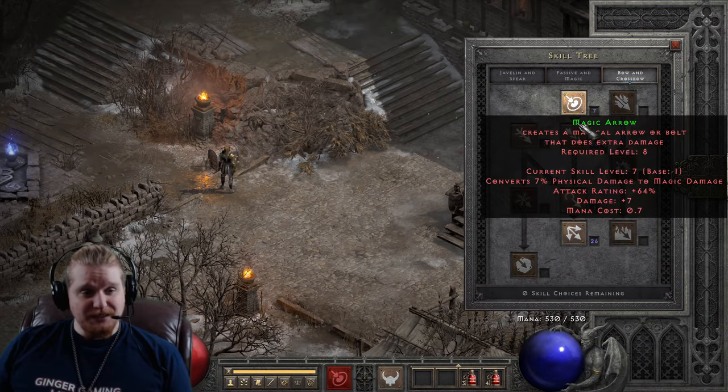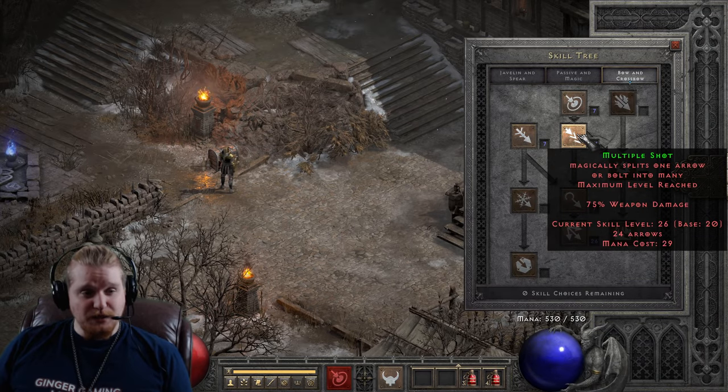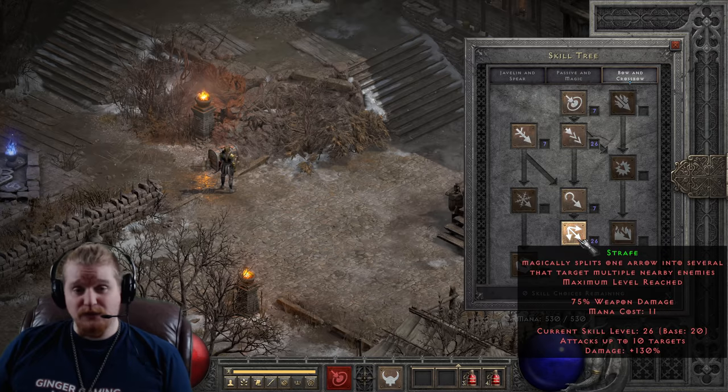Amazon is one of those characters where they're just like — oh yeah, you want multishot? Well, 75% weapon damage. Oh yeah, you want strafe? 75% weapon damage.